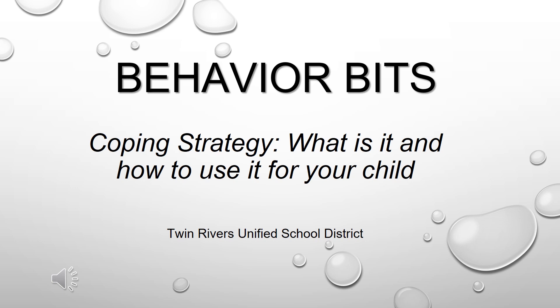Hello, welcome to Behavior Bits. Thank you for watching. This is brought to you by Twin Rivers Unified School District. In this video we will be addressing coping strategies, what it is, and how to utilize it with your child.